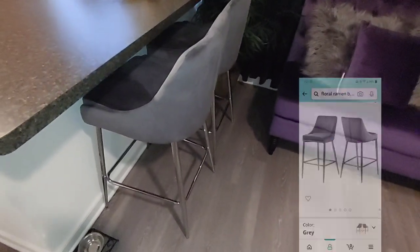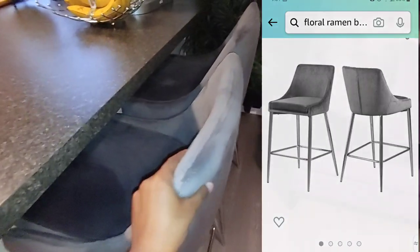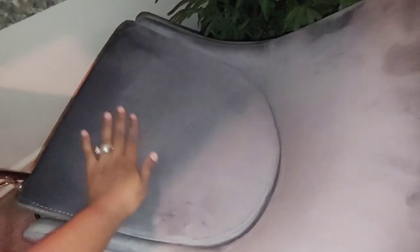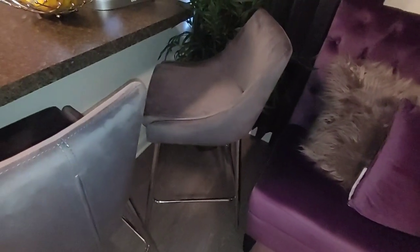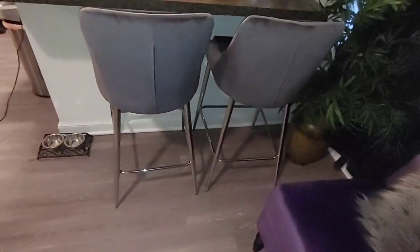I just recently moved and I ordered bar stools from Amazon — gray with microfiber and silver metal hardware at the bottom for the legs. They're so nice. If you have cats like I do, they won't scratch the material. It's easy to clean; I just run my Dyson vacuum over it once to get the hair up. It's so soft that guests are surprised when they sit down — they expected it to be hard. I love velvet and microfiber. They're counter height, not bar height, but perfect for my counter.